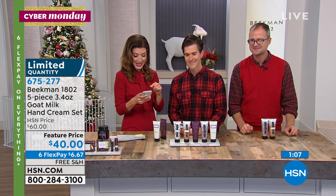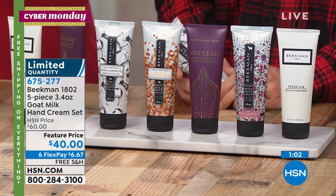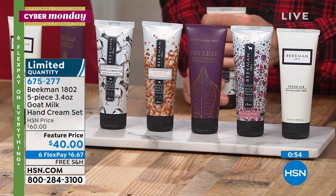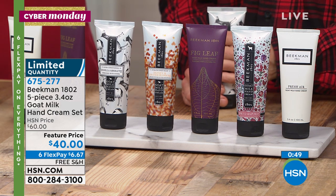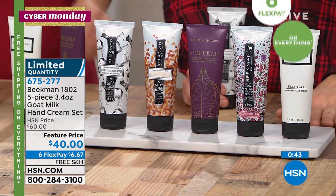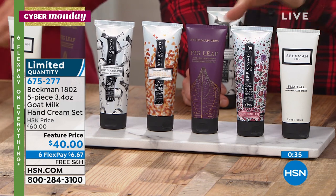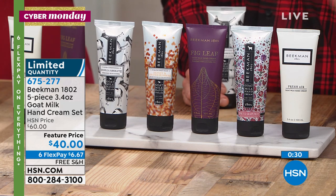So many people are chiming in on Sarah Anderson TV with their all-time favorite Beekman product. Meg says it's the goats — that's her favorite product. Christy loves the honey orange blossom wipes. April loves everything — she started with a lotion sampler and got hooked. Beekman is the only brand she uses for soaps, lotions, and laundry detergents. Last call on the incredible hand cream — you're getting five full-size tubes: vanilla absolute, honey orange blossom, voluptuous fig, honey grapefruit, and fresh air.